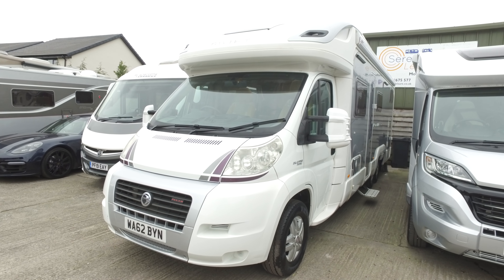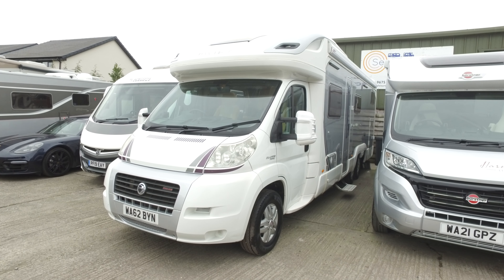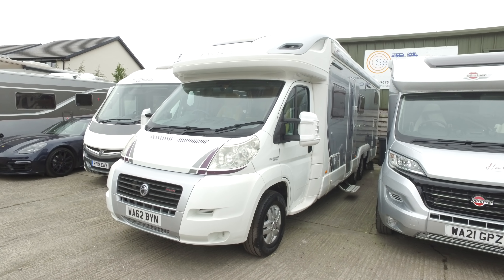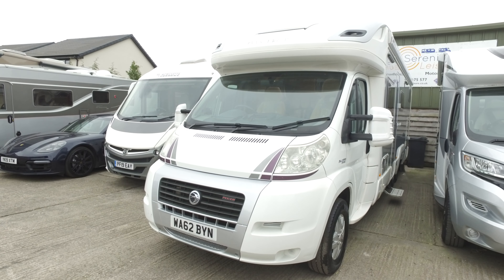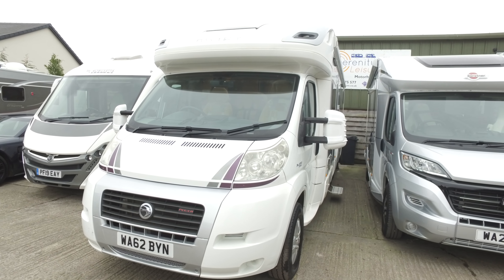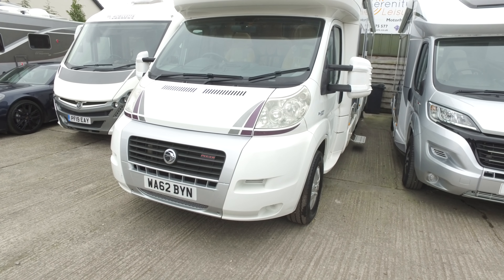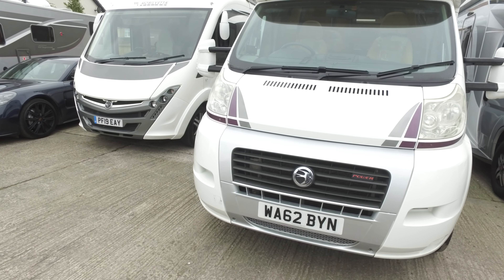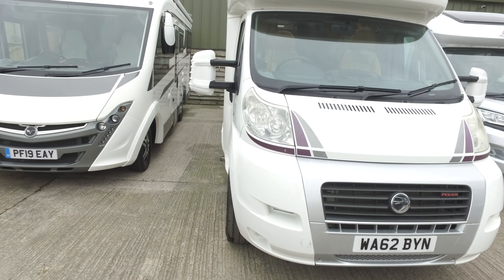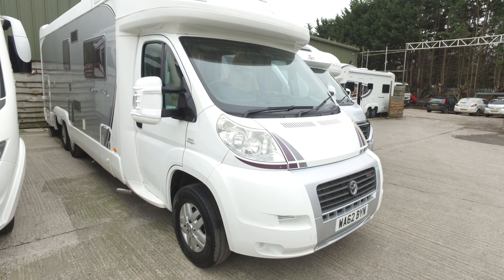This is Serenity Ledger's video for this 2012 62-plate Swift Contiki 679 tag axle that has just come to us directly off the previous owner. This has done very little mileage over the last couple of years because the previous owner got ill and wasn't able to use it, so it's literally been parked up for a little while, but it's got some very, very good spec on it indeed.